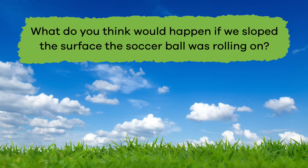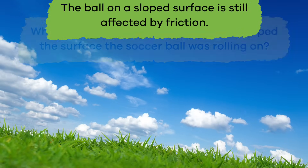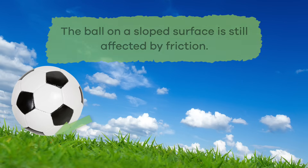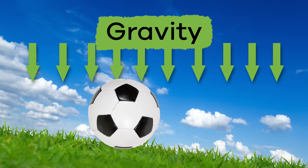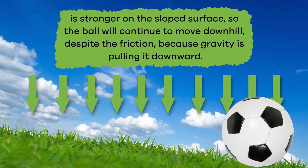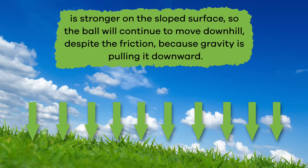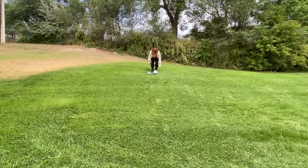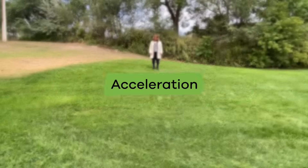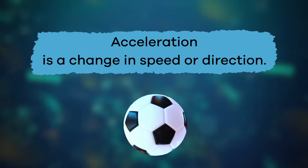But what do you think would happen if we sloped the surface the soccer ball was rolling on? The ball on a sloped surface is still affected by friction. However, another force — gravity — is stronger on the sloped surface. So the ball will continue to move downhill despite the friction because gravity is pulling it downward. Not only that, but the ball will even speed up as it moves down the hill. And that is called acceleration. Acceleration is a change in speed or direction.